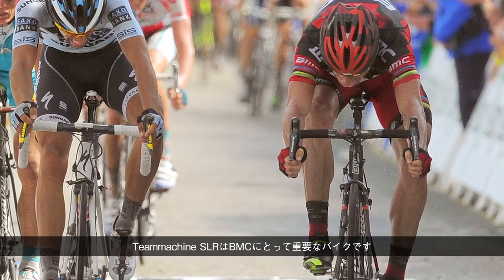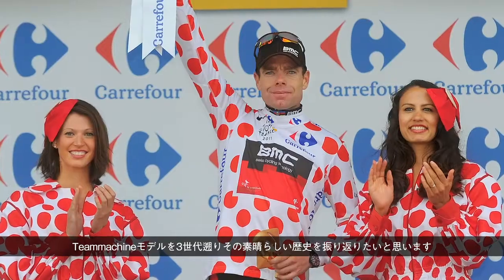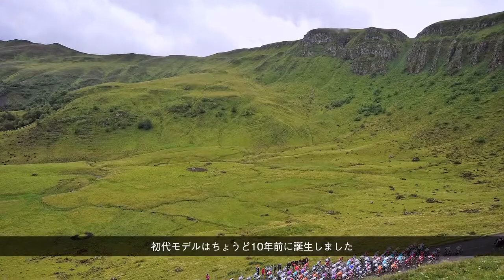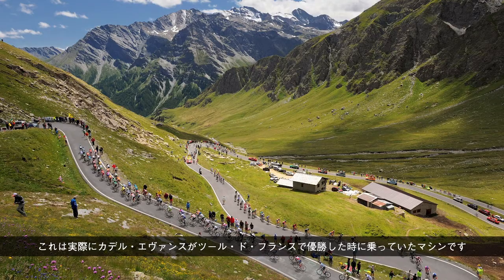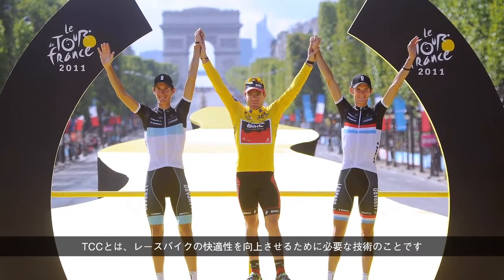The T-Machine SLR is a very important bike for BMC because we have won so many races on these bikes. We look back at a very nice history of three generations of previous T-Machine models — exactly 10 years. We have been 10 years in the lead for race bikes with the T-Machine. We started with the first generation, on which Cadel won the Tour de France. From a technology point of view, it was very important because we introduced the TCC concept — the technology behind making race bikes more comfortable.